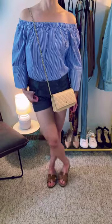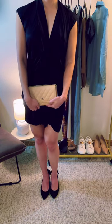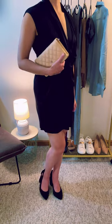Next, we style it as a casual crossbody, a classy shoulder bag, and a cocktail clutch. And there we have it, the Chanel Wallet on Chain, the only bag I need in my collection.